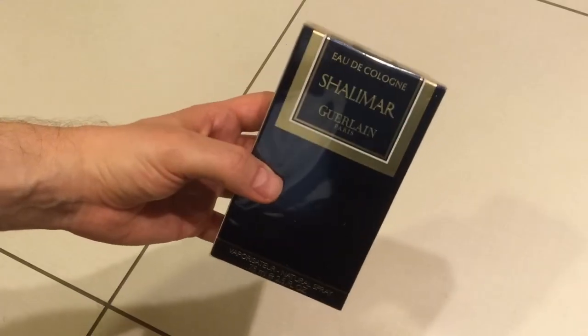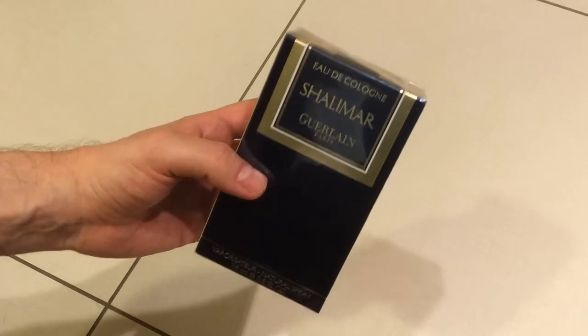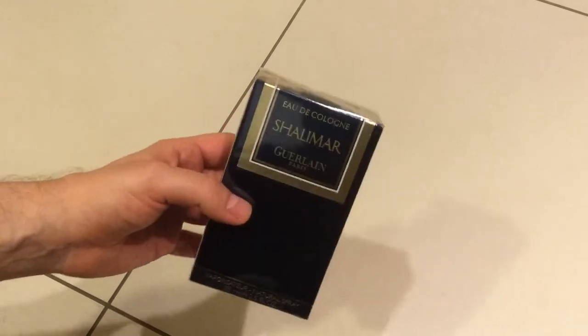Hi everybody, Daikouk here. Welcome back to my channel. I'm traveling all over the place at the moment, so as you can see the background is a bit different.